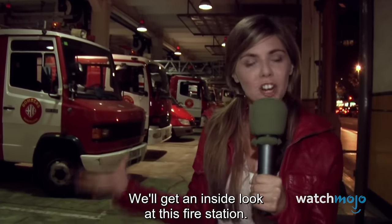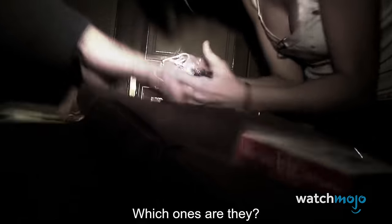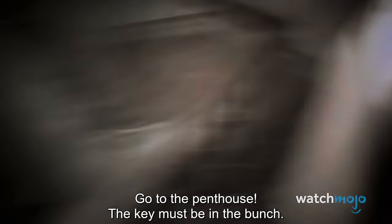Number 14. Manu – [REC]. An effective found footage movie, [REC] follows a group of people trapped inside an apartment complex as a zombie outbreak occurs. We follow reporter Angela and her camera operator Pablo, who befriend a heroic firefighter named Manu. Unfortunately, Manu is eventually bitten by a zombie and Angela and Pablo are forced to continue on their own. This sets up a wonderful and utterly horrifying reveal — as Angela and Pablo leave a room, they look down a staircase and see a large horde of writhing zombies. In the middle of them is a freshly turned Manu, who screeches up at them with bloody eyes. It's a disturbing combination of visuals and sound, and seeing the heroic character reduced to a violent, screeching zombie is highly discomforting.